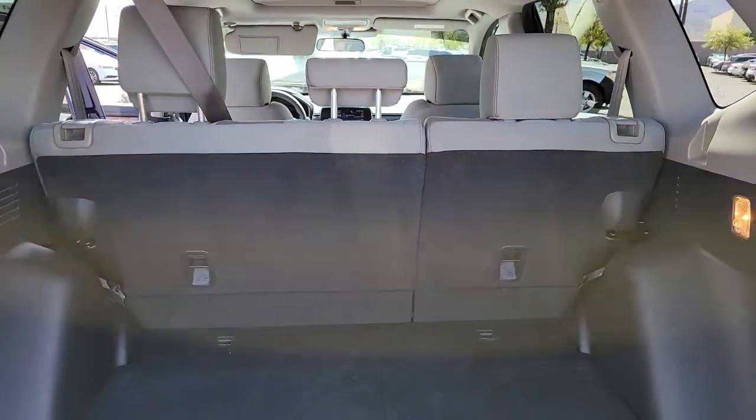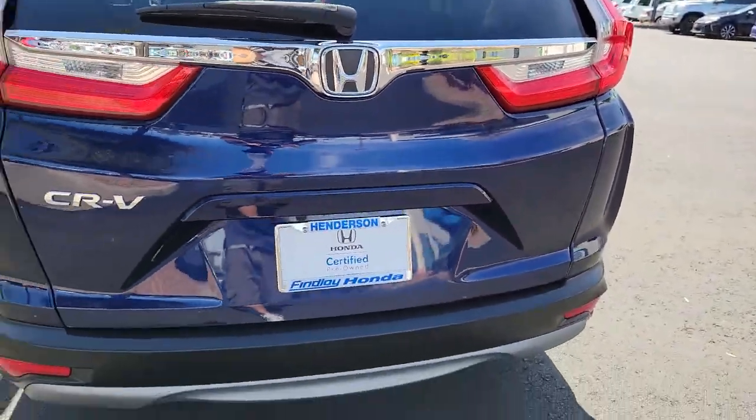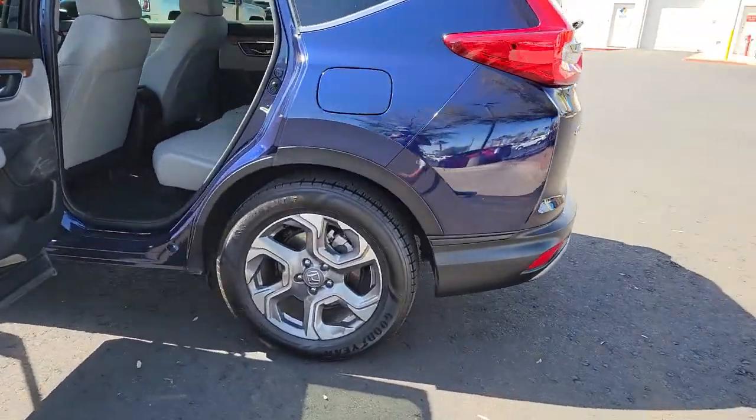The following are some of this vehicle's highlighted options: backup camera, blind spot monitor. What are you waiting for? Take the wheel of this sophisticated and powerful Honda CR-V and let the adventures begin.